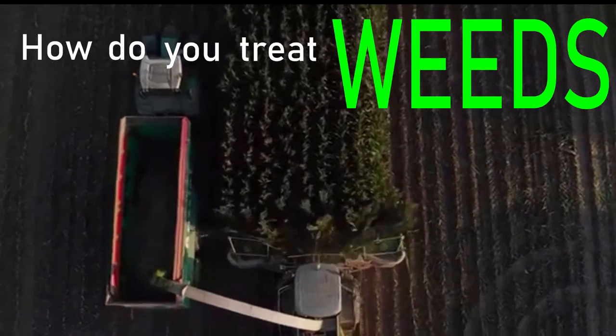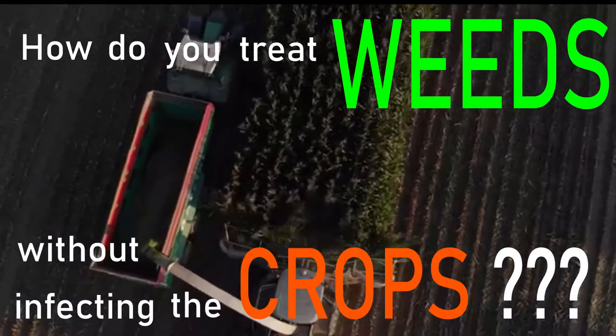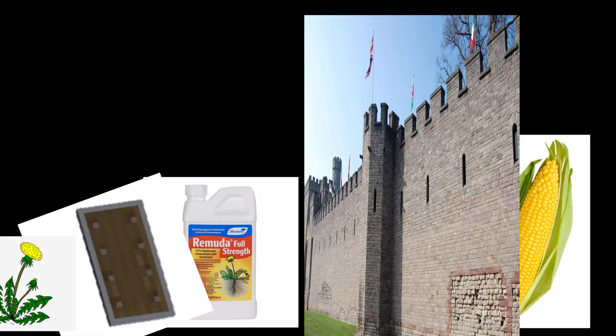How do you treat weeds without infecting the crops that you want? One solution is to genetically modify your crops. By making your wanted crops resistant to herbicides, you're free to combat weeds without stunting your crops.